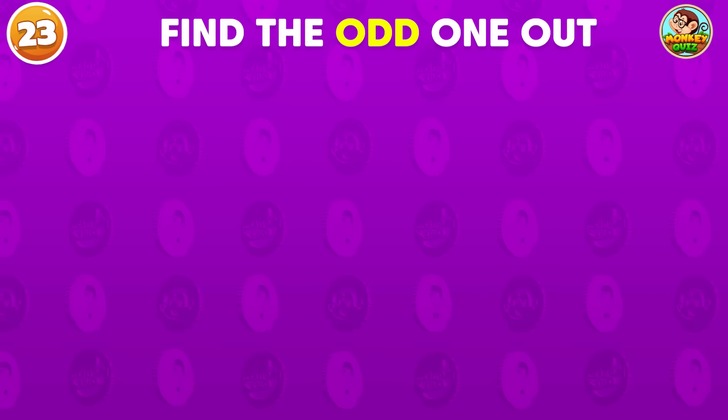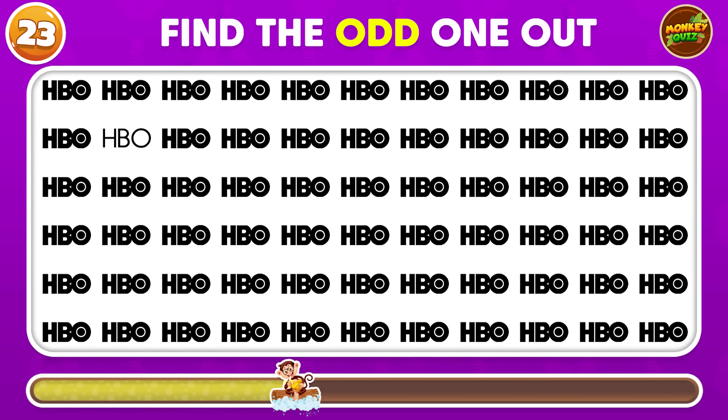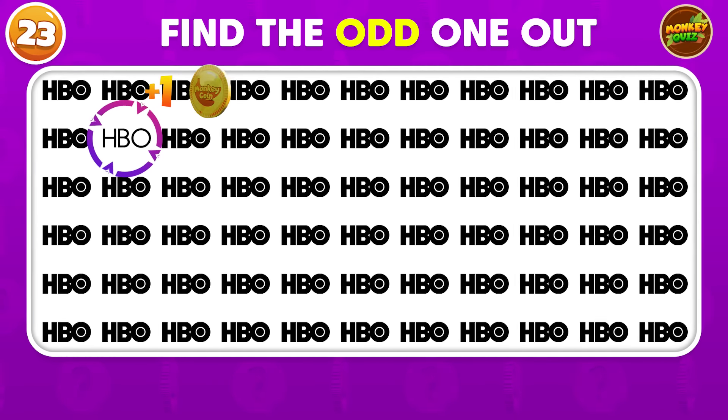Can you pinpoint the odd HBO logo? How did you get so smart? The odd HBO logo is located in the second row!